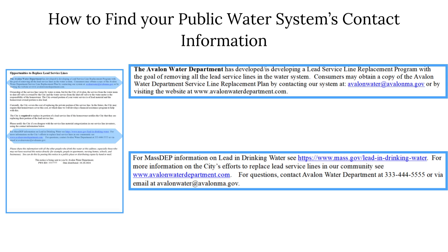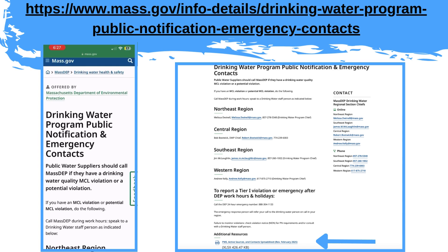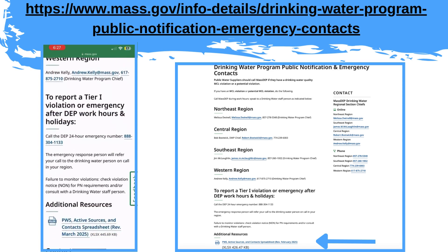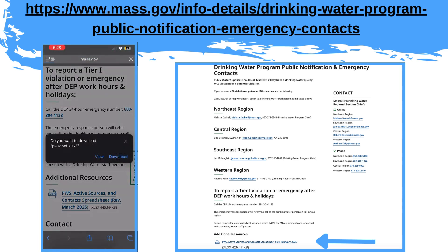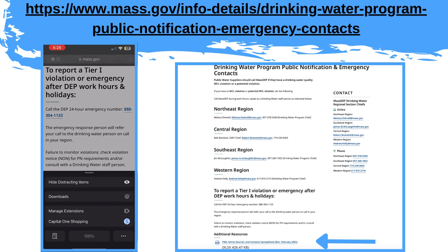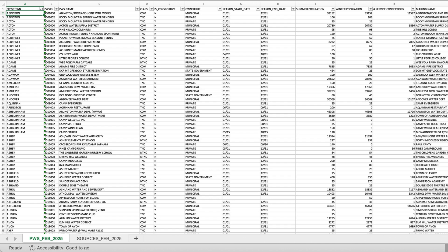At the bottom of your notice, your water supplier will have included at least one method to contact them, such as a phone number, an email, or a website. If your notice does not contain the water supplier's contact information, please visit the Drinking Water Program Public Notification and Emergency Contacts website at the bottom of the webpage to find the contact information of your PWS for any questions regarding your notice. Once navigating to the website, scroll to the bottom and click the link to the Excel spreadsheet titled PWS Active Sources and Contact Spreadsheet. Under Additional Resources, find the contact information for your PWS.